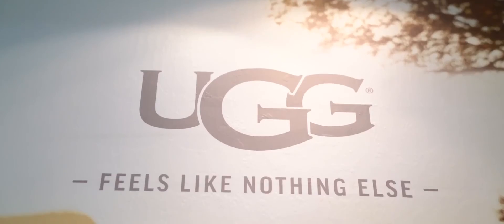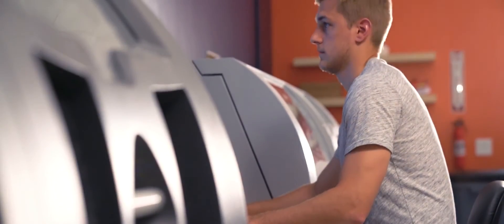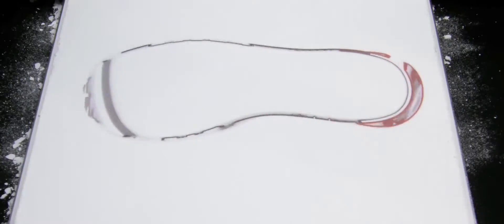The two big things that this is really taking advantage of: one is time. So we're able to visualize a shoe in a much shorter period of time, cut off months and months from our development plan, and be able to see that shoe and make decisions before it even goes to a manufacturer.